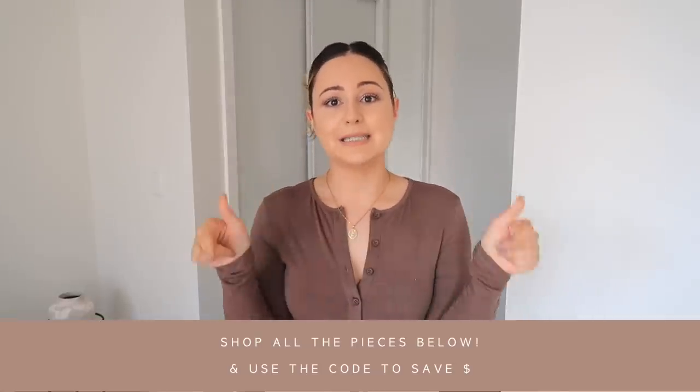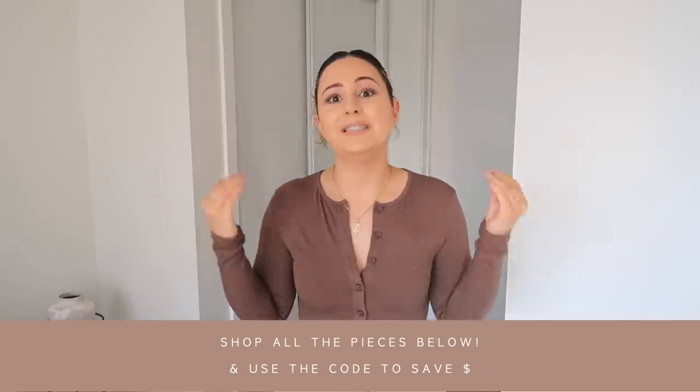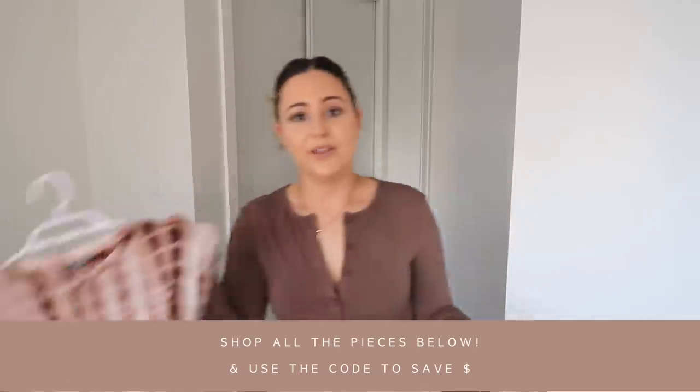Everything I show you guys in today's video, don't forget you can shop them down below so you don't have to go searching. Sizing will be down below as well. I'm also going to have a coupon code — one for my U.S. babes and one for my Canadian babes. For my U.S. and Canadian babes you'll get an extra 15% off, so make sure you use my coupon codes in my description box.